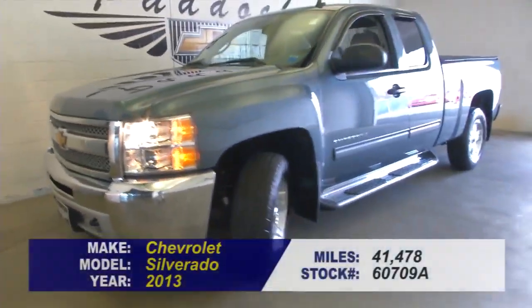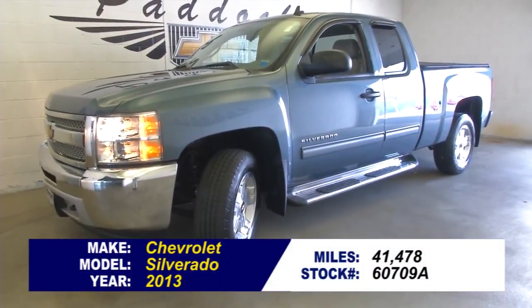Great looking truck. To find out more or take a test drive, give us a call at 876-0945.